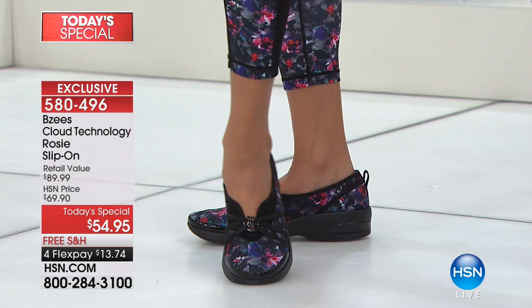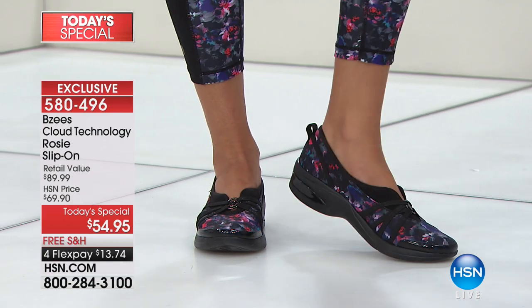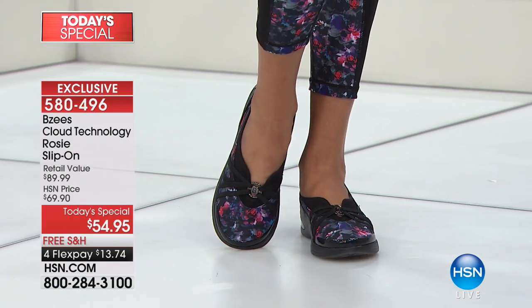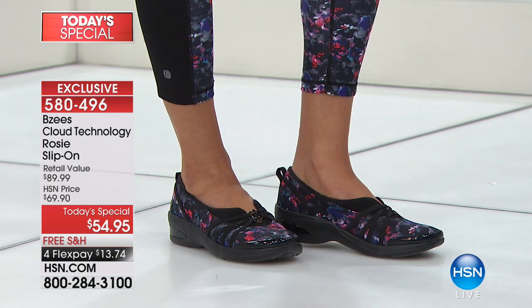Hida is wearing the floral with the brand new BZ's athleisure wear leggings that everybody's talking about. We have fewer than 2,000 now in the floral design.